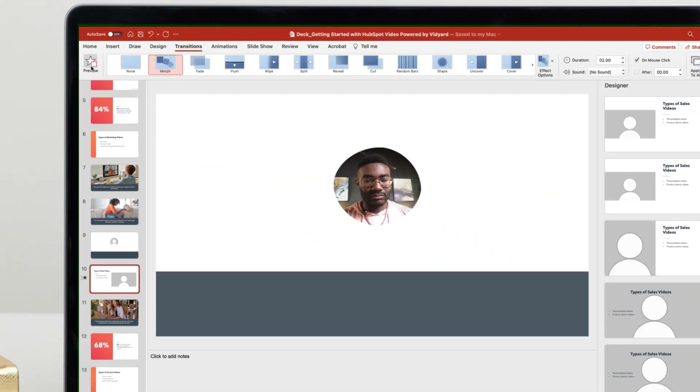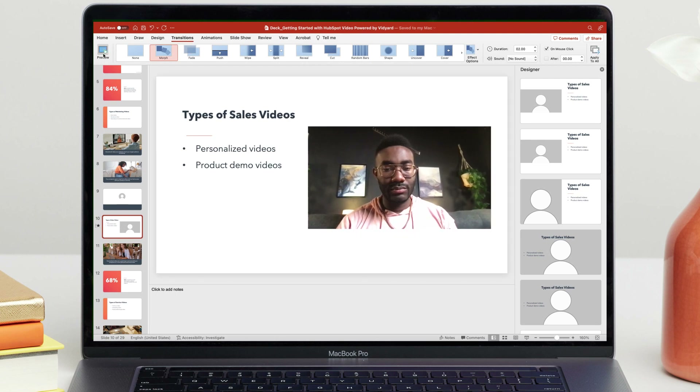Even the transitions are seamless. Choose Activate, Morph for a nice smooth effect from one slide to the next. And there you have it. While these PowerPoint productivity tools are a smart way to get your point across without putting your audience to sleep, sometimes there's no substitute for a template designed by a professional.